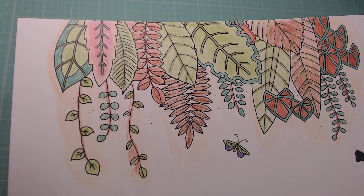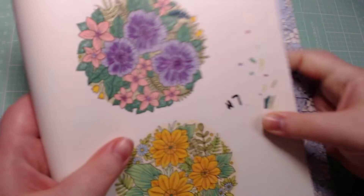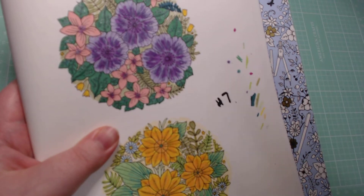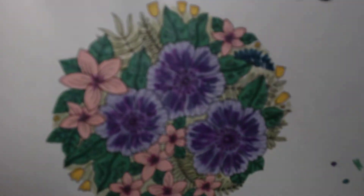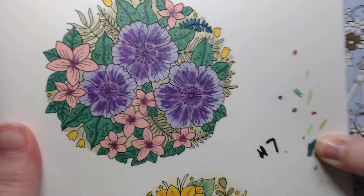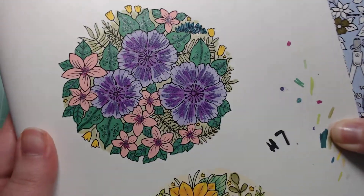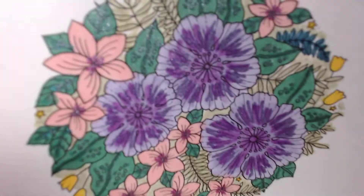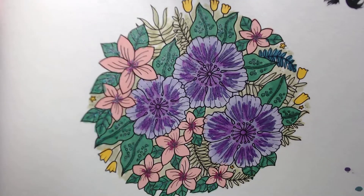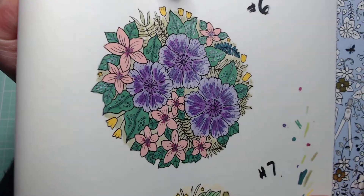Number six over here I went ahead and started working with some of my glitter markers — the Nuvo ones, I got them from the Scrap and Stamp show. You can't tell on camera, it does not do it justice — in person it is just magnificent. I did use alcohol markers for this one, lots of greens, pinks, and purples, and then some yellow. I love how those pink flowers came out with the purple glitter marker, it's gorgeous.